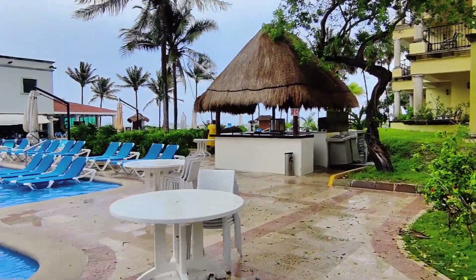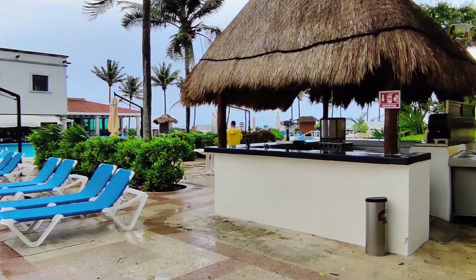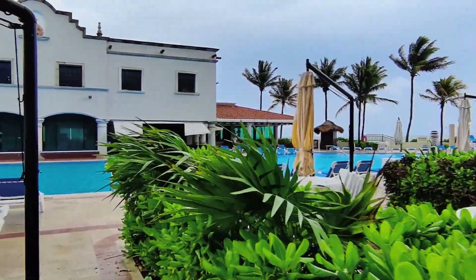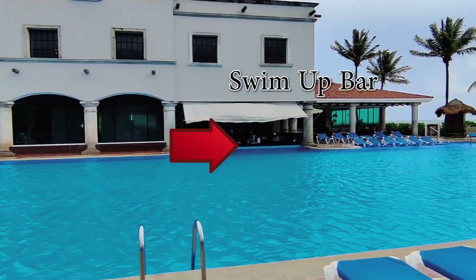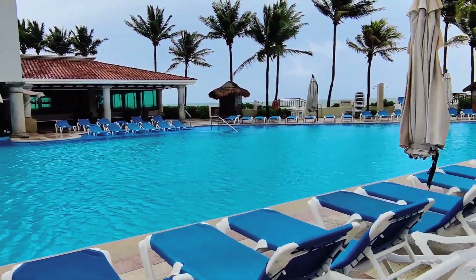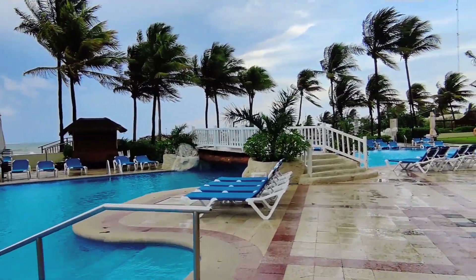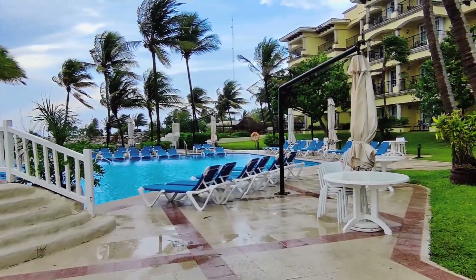You will either check in at the normal check-in desks or in the Platinum Club lounge. Each lobby has a Platinum Club lounge attached to it, for the exclusive use of guests who have upgraded to Platinum Club. They have some higher-end alcohols at the Platinum Club bar and often have little snacks that change throughout the day. With that being said, let's quickly dive into whether or not Platinum Club is worth it — and of course, these are my opinions. We need to first look at what the regular all-inclusive includes and compare it to the Platinum Club additional perks.